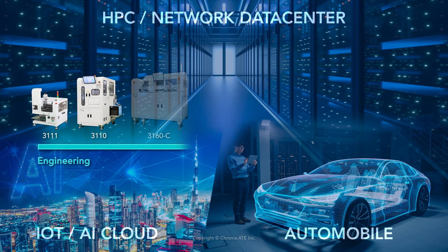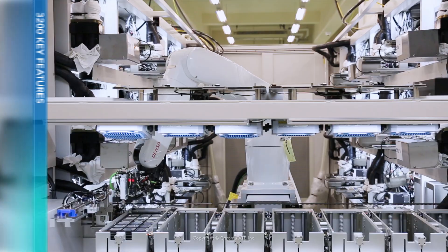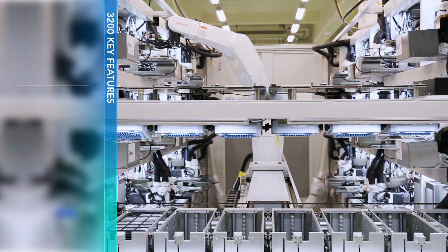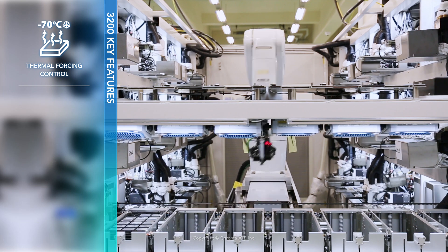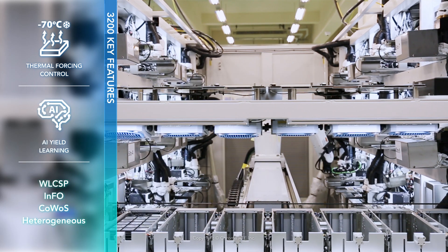Chroma's test handlers are well suited to a variety of test applications. The Chroma 3200 provides high precision thermal forcing control, AI yield learning, and advanced package test capability.